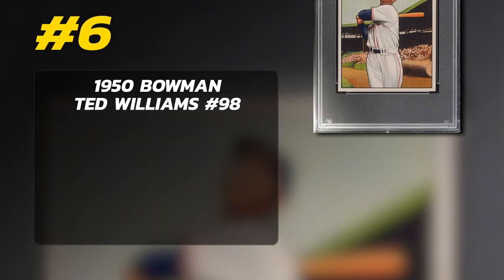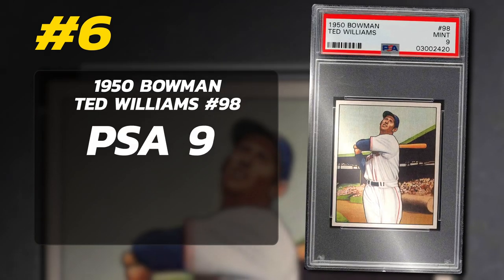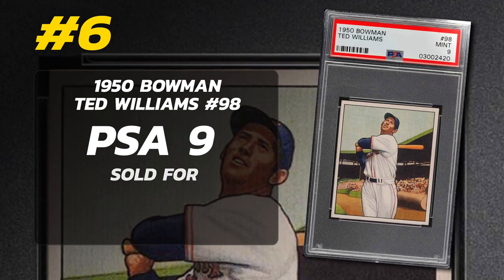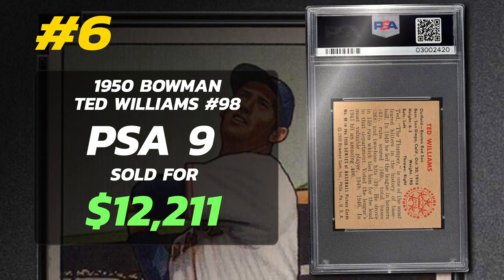Number 6: 1950 Bowman Ted Williams number 98, graded PSA 9 Mint Condition, sold at auction by PWCC Auctions in August of 2019 for $16,095.